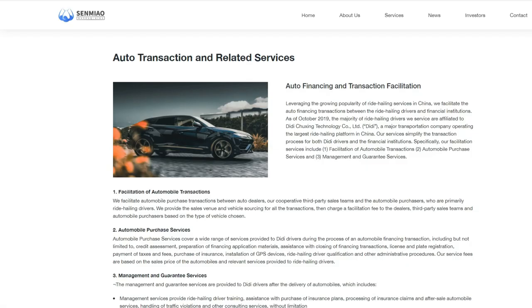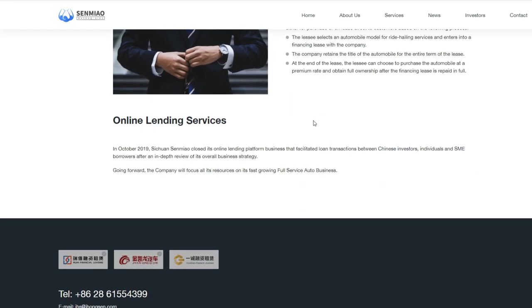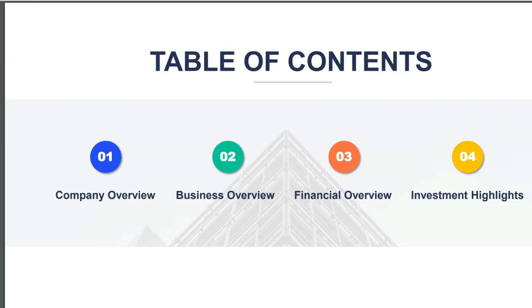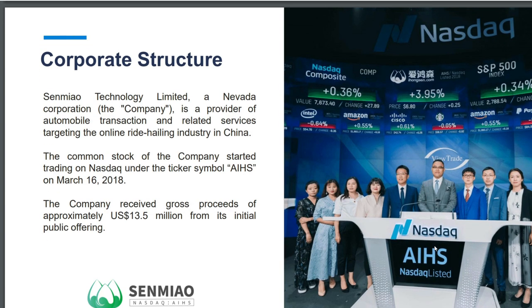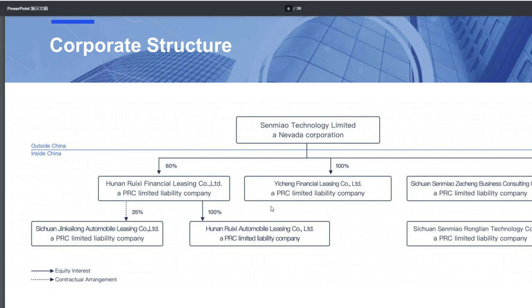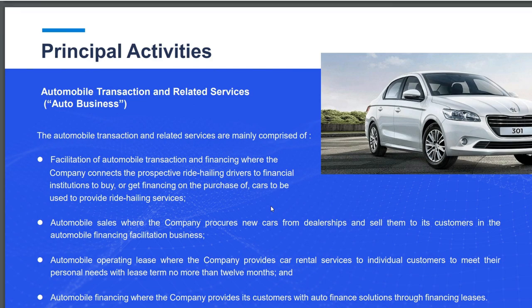Let's take a quick look at their presentation. Their services are basically auto transaction, auto financing, and transaction facilitation — think of a broker for auto sales and auto financing. Their corporate structure operates outside of China as Cinemio Technology Limited, a Nevada corporation, with various stakes in different companies inside China. That seems to be the norm for a lot of Chinese companies.